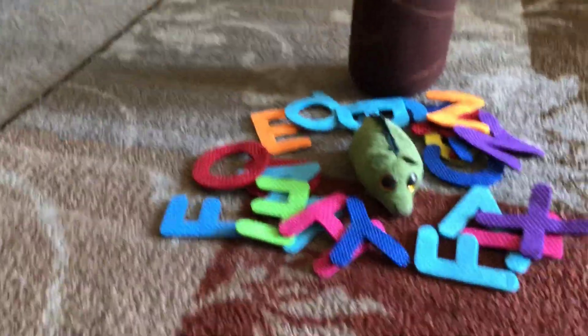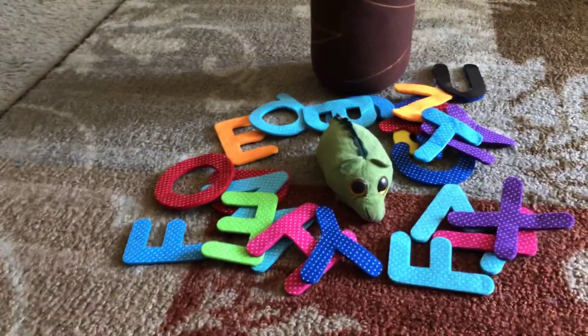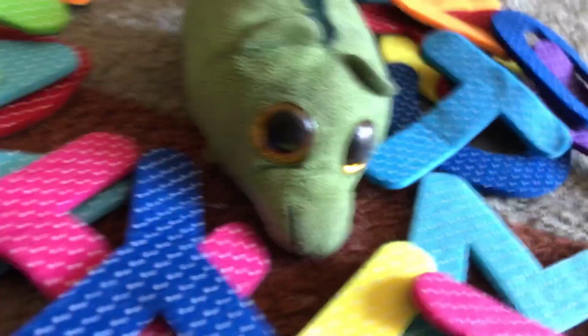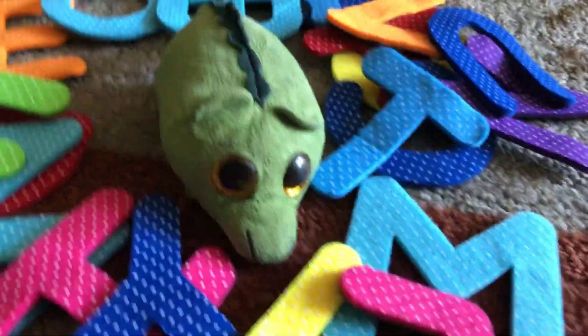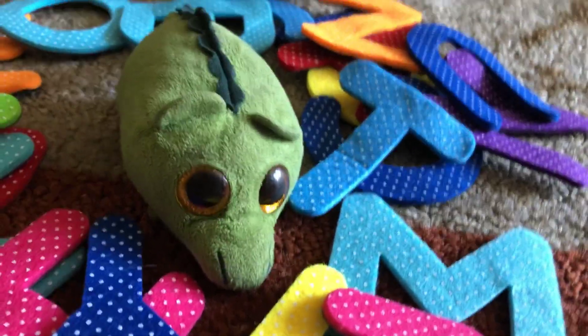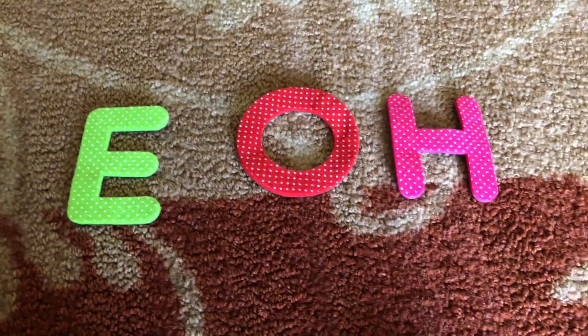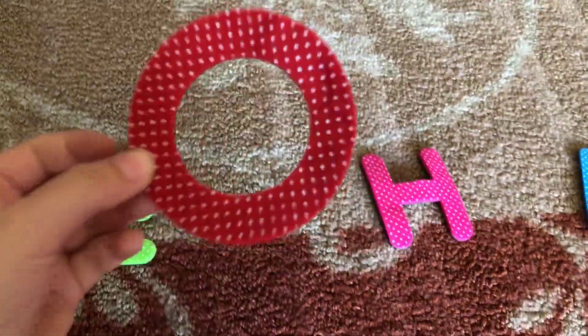Three more — T, U, and V. Clean up time! Let's clean up all these letters before we go home. Find the letter O. Yes, here it is.